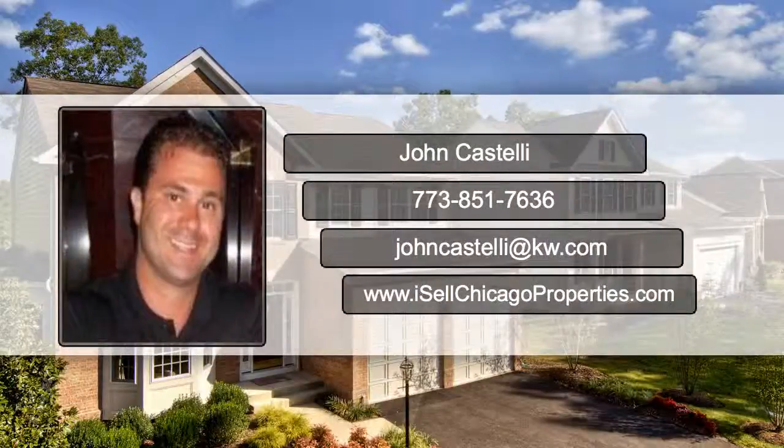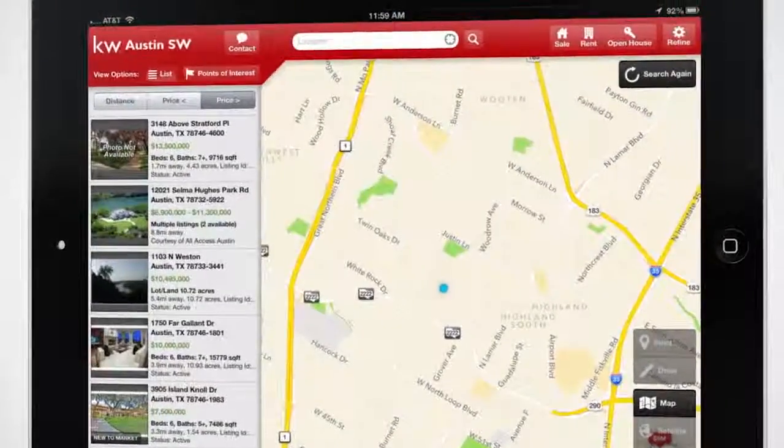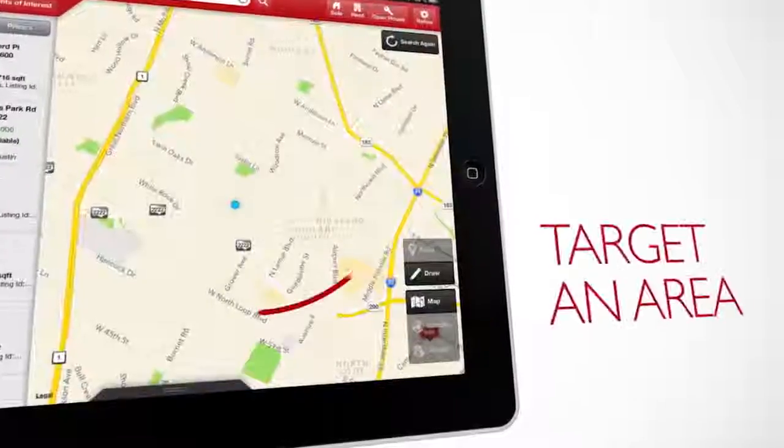Hi, John Costelli here with Keller Williams Realty. I just wanted to give you a heads up on my cool new app you can use to identify homes for sale from wherever you are.